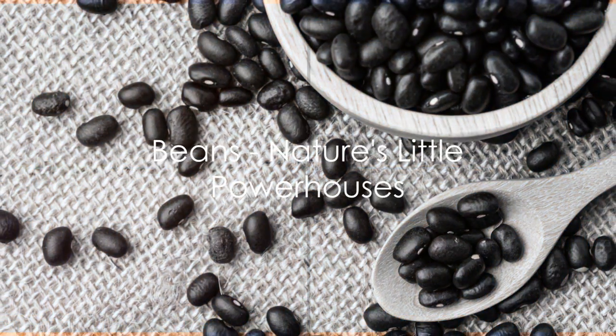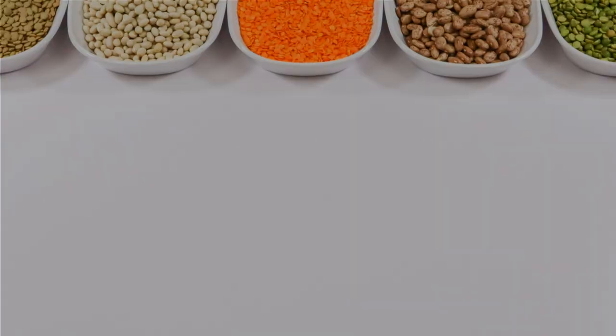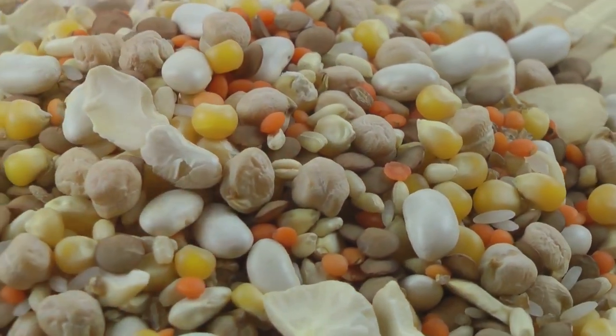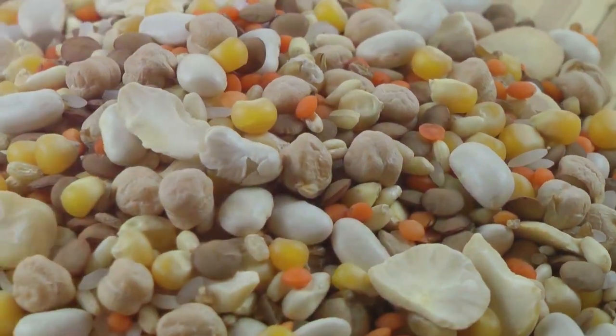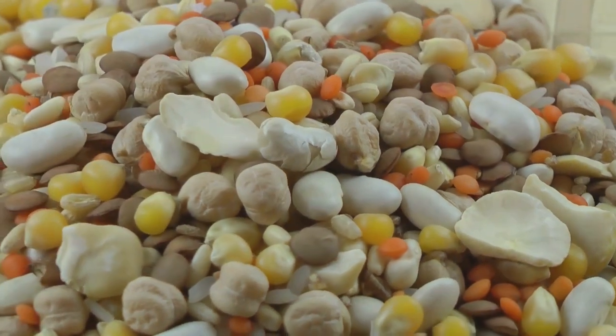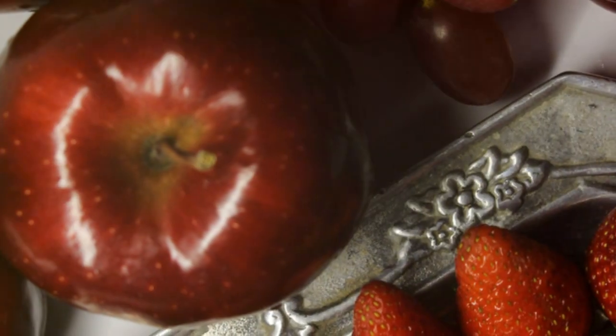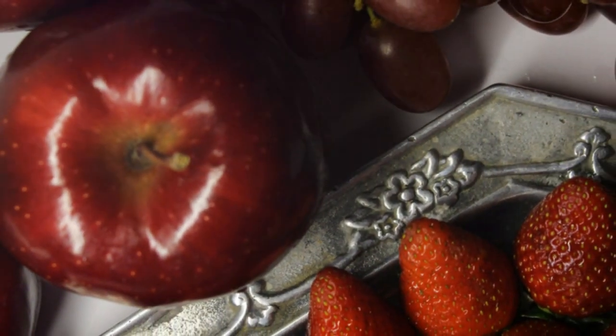First up on our list of antioxidant-rich foods are beans. These humble legumes are nothing short of a nutritional superstar. They're rich in polyphenols, a type of antioxidant that's been linked to a plethora of health benefits. Polyphenols are powerful compounds that protect our cells from free radicals, those nasty molecules that cause damage to our cells and contribute to chronic diseases.